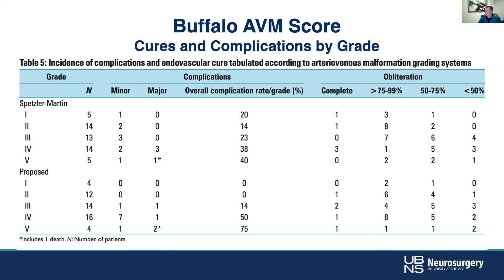Looking at an outcomes table, the complications column shows embolization outcomes by grade. Using the Spetzler-Martin score for embolization, complications are all over the place from grade one to five. But using the endovascular-specific grading scale, low-grade lesions tend to have low complications and high-grade lesions tend to have high complications. So if a lesion has a high endovascular grading score, think twice before proceeding — you could very well cause harm.